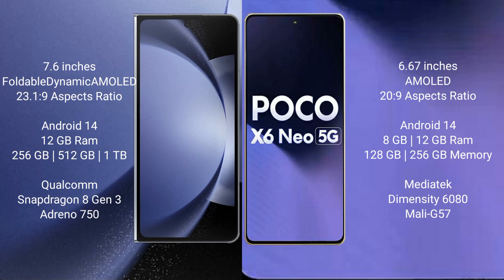Samsung Galaxy Z Fold 6 runs on the Android 14 operating system. Xiaomi Poco X6 New runs on Android 13.